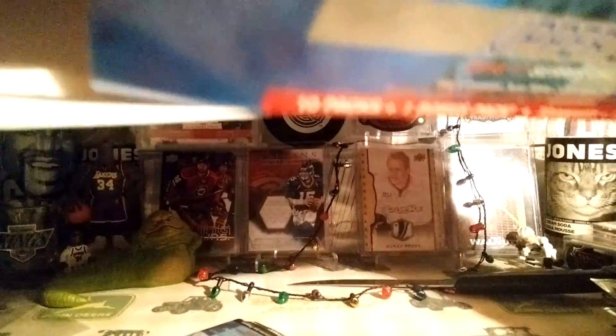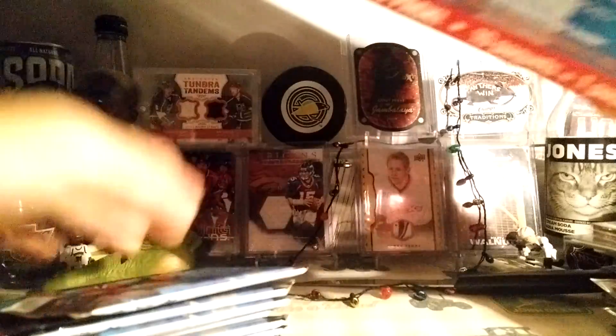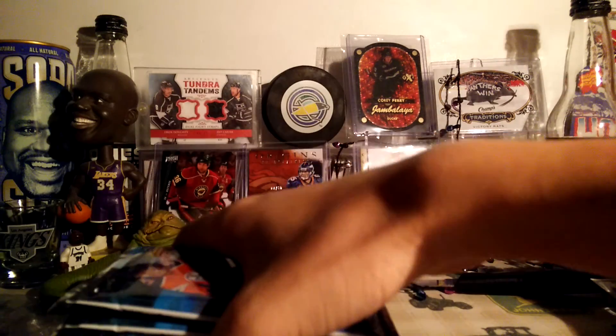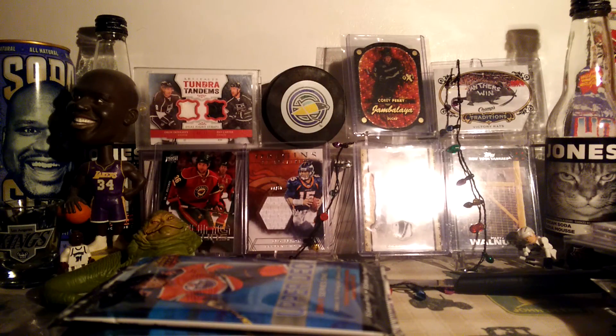Let's open this over. Ohhhh. What? Hold on. Hold on a second. Where is it? Oh, there it is. I couldn't see it, I was wondering where it was.